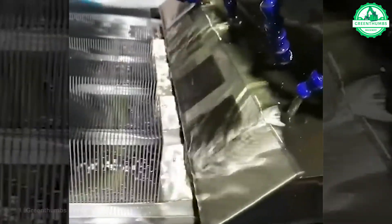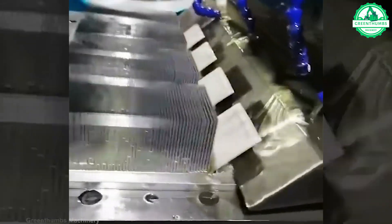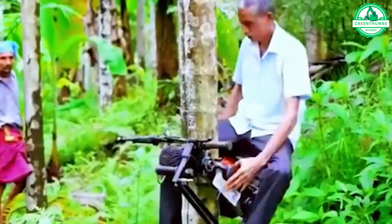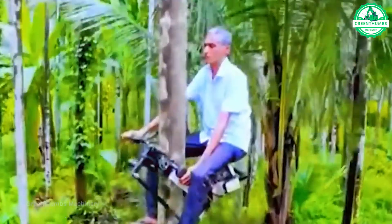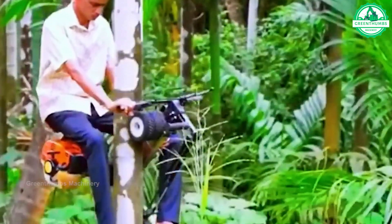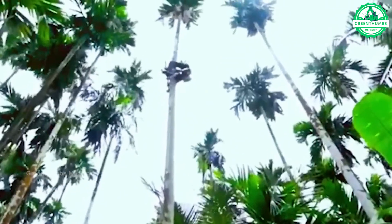I was surprised to learn that these perfect crepes were created by a machine. Tree climbers are a remarkable innovation that takes harvesting to the next level. Their efficiency and ingenuity help streamline the process, allowing farmers to reach fruit-laden branches with ease and precision.